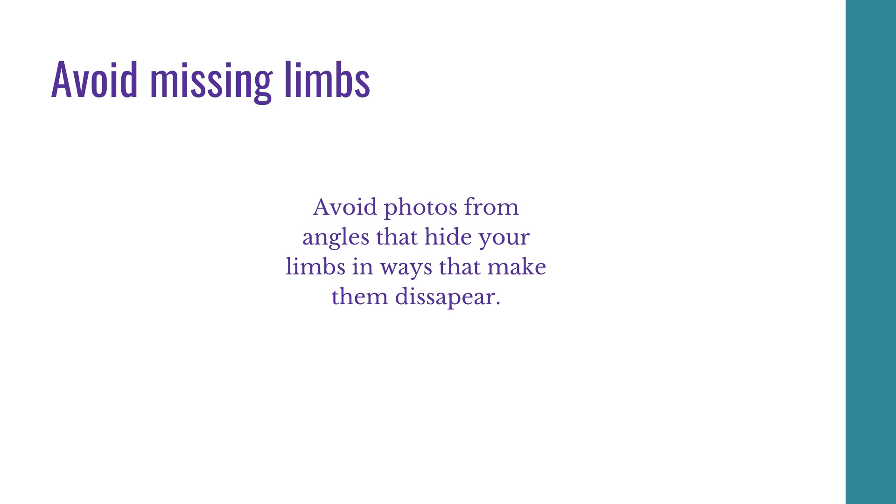Avoid missing limbs. I'm going to do a video to show this because it's a little bit difficult to show in photos — I tend to delete those photos. Avoid photos from angles that hide your limbs in ways that make them disappear. When you're posing from a certain angle, it can make your whole leg or whole arm disappear behind you.